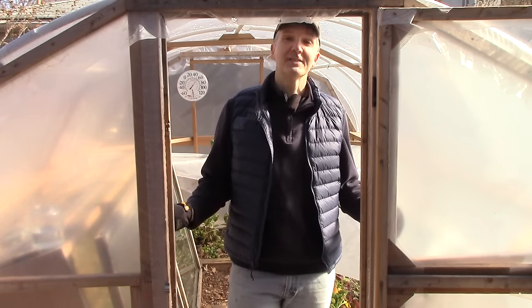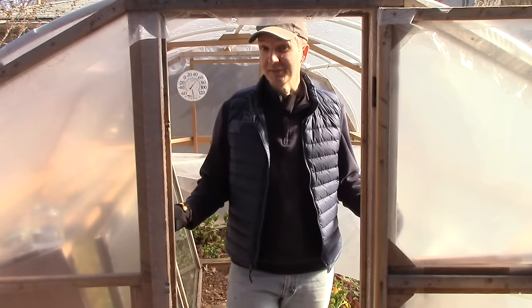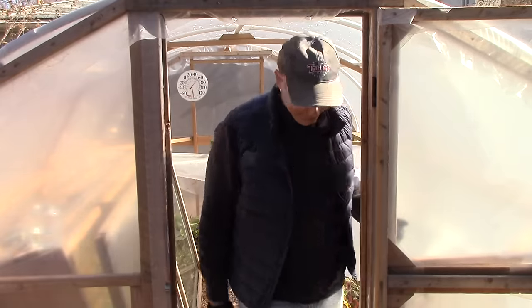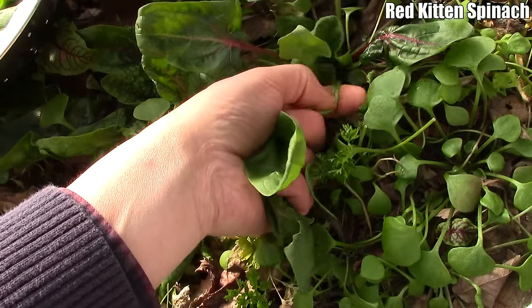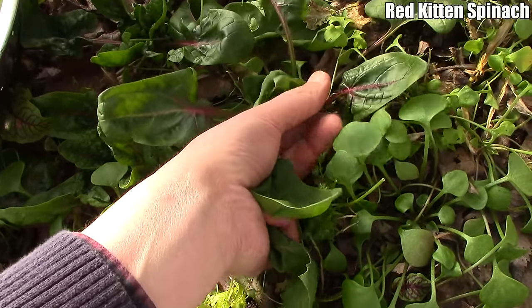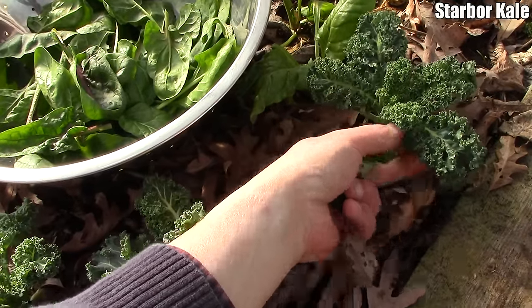In the meantime, I'm happy to still be harvesting produce in mid-winter. As we close, I'll show you what I'm harvesting for today's dinner. If you like this video, please give it a thumbs up, and if you haven't already, please subscribe for more videos on how to grow a lot of food on a little land without spending much or working harder than you have to.